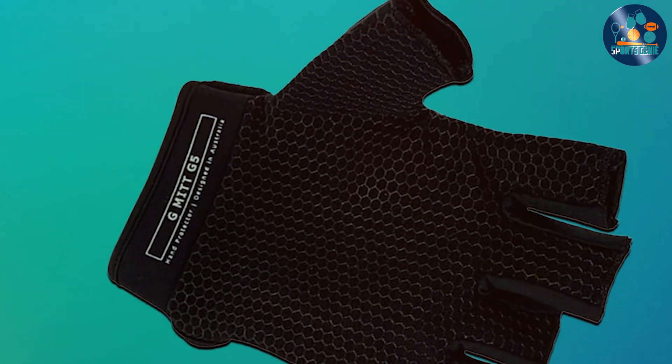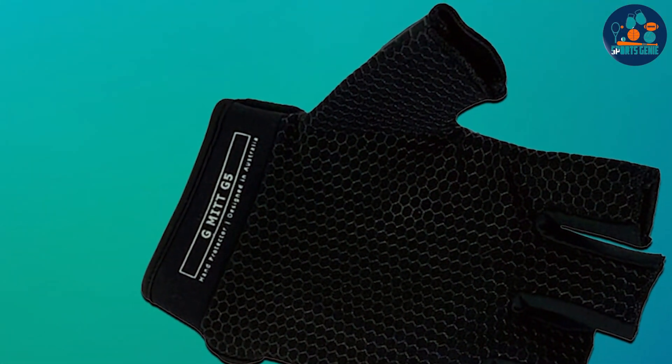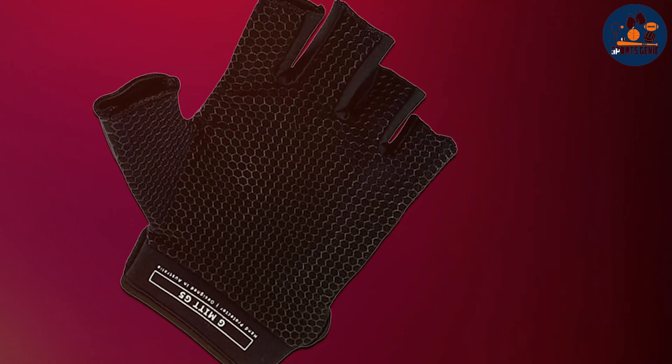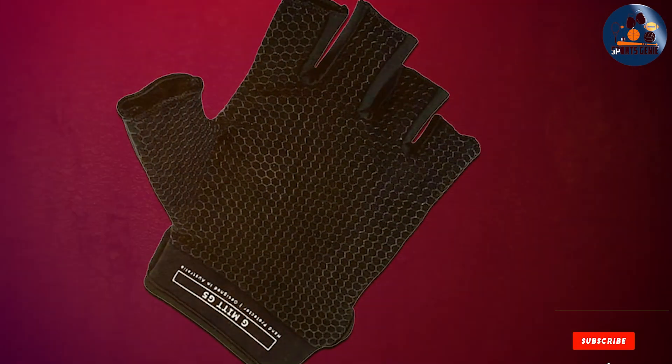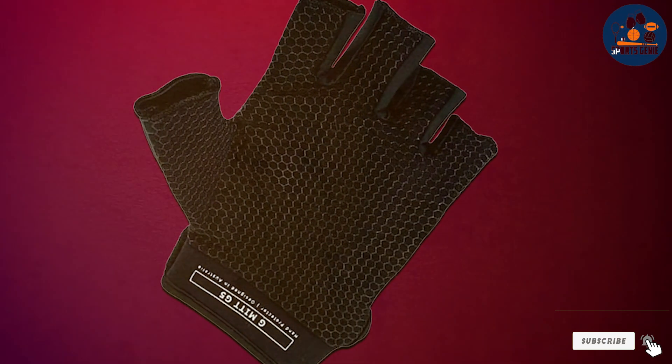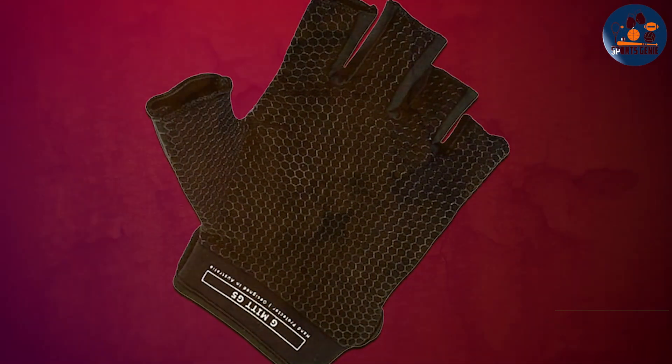With a combination of protection, comfort, and flexibility, these gloves provide a significant performance boost for any serious field hockey player. The stylish design also makes them a standout choice, appealing to players who want both functionality and aesthetics.